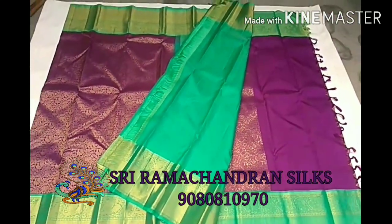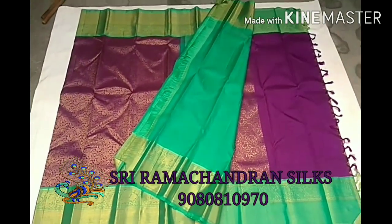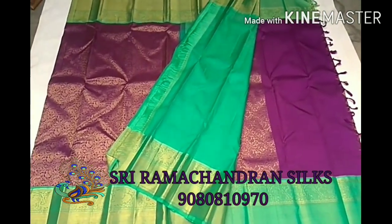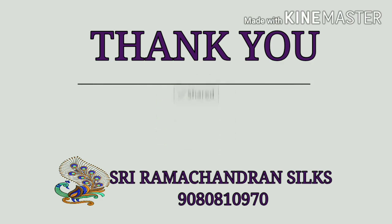It's a very nice looking combination. Thank you for watching this video. We will come back with the next Kanchivaram silk video — thank you, share and subscribe!